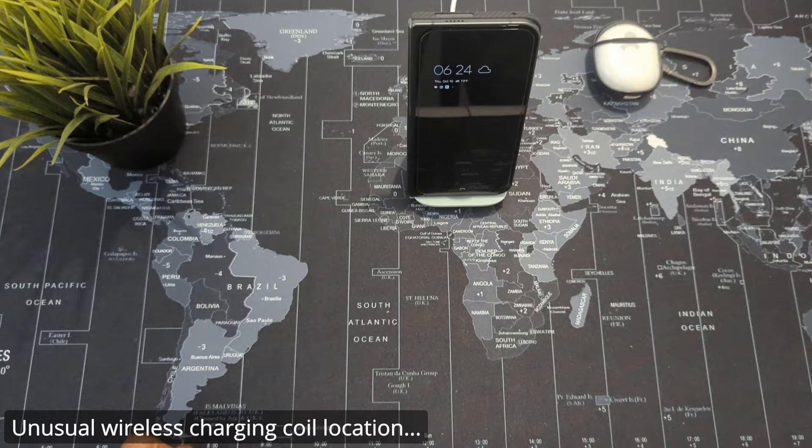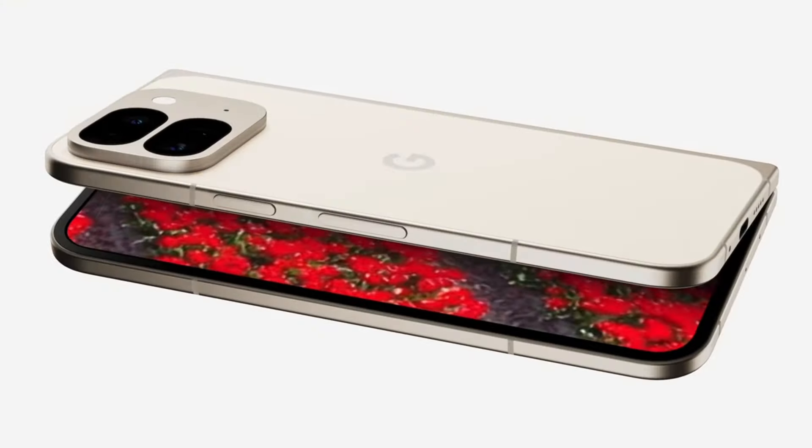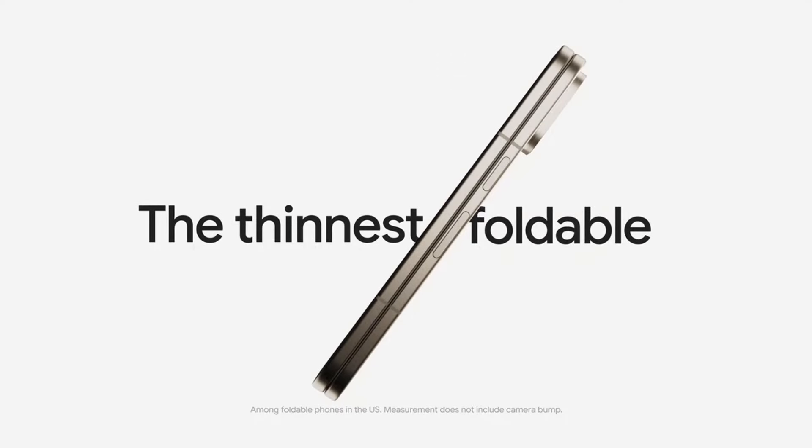With all the love I'm giving the Pixel 9 Pro Fold, if I'm being real, it's not perfect. It has its quirks. Although they've addressed a number of areas from the previous generation, there are still things that haven't really improved. Some can be addressed via software updates or a future Pixel feature drop; others are hardware-related that carry over from the previous gen. Charging is still slower than I'd like — although it charges faster than last year's model, it's still slow compared to many other new smartphones.